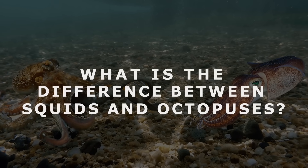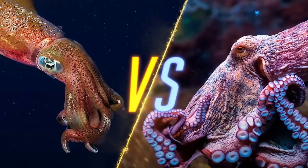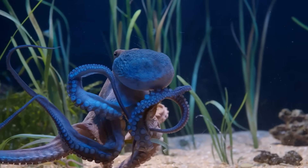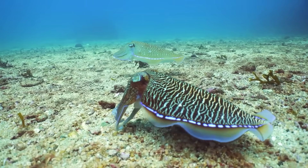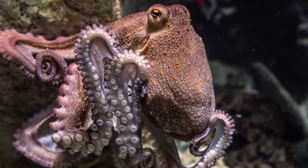What is the difference between squids and octopuses? Squids and octopuses are some of the most fascinating creatures in the world. Having been around for millions of years, these invertebrates have more than proved their mettle in the often brutal game of oceanic survival, outlasting countless competitors and predators along the way.